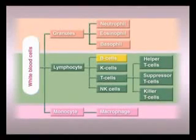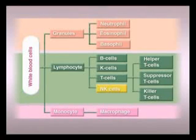B cells make up 15% of all immune cells and play a role in antigen-antibody reactions. NK cells, making up 10% of all immune cells, are responsible for natural immunity.